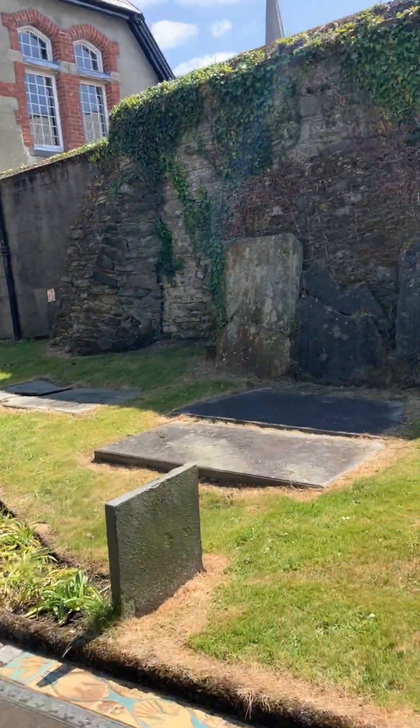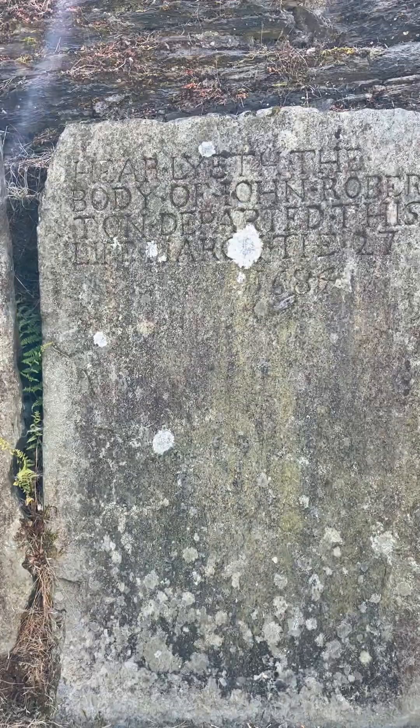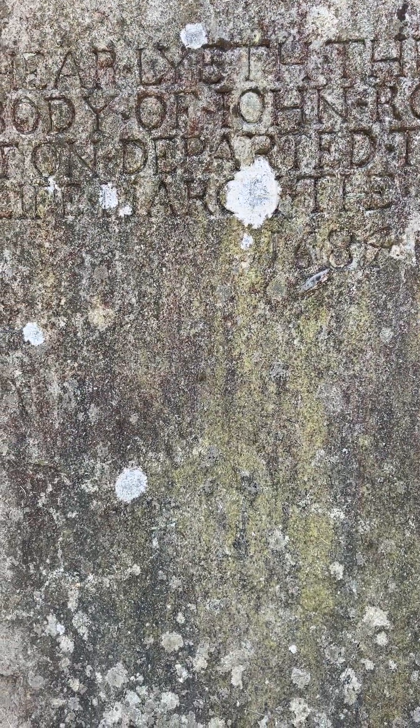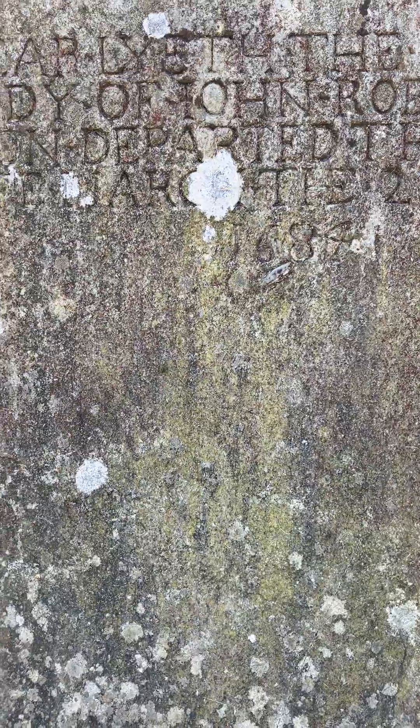There are loads of old graves here in this church, but I'm going to show you one on this side and then one on the other side. This one here reads the body of John Roberton, who departed this life March 27th, and as you can see there, it's 1684. So that's incredible.